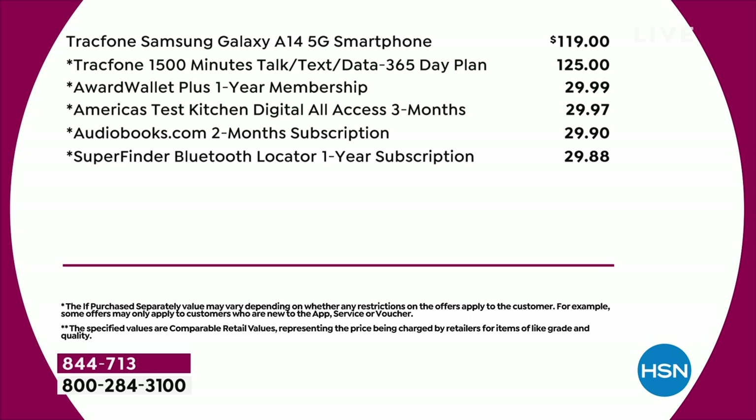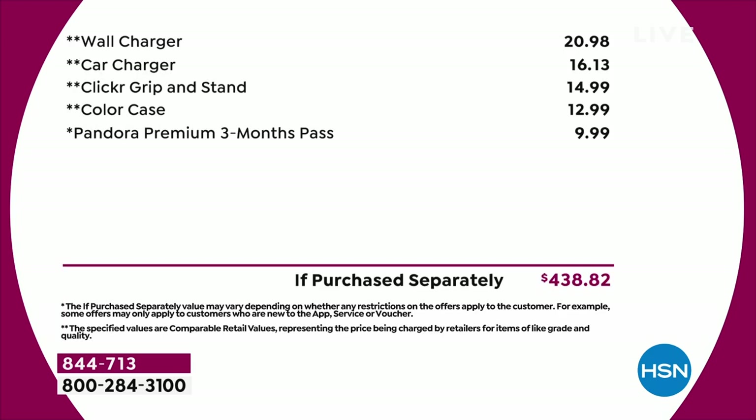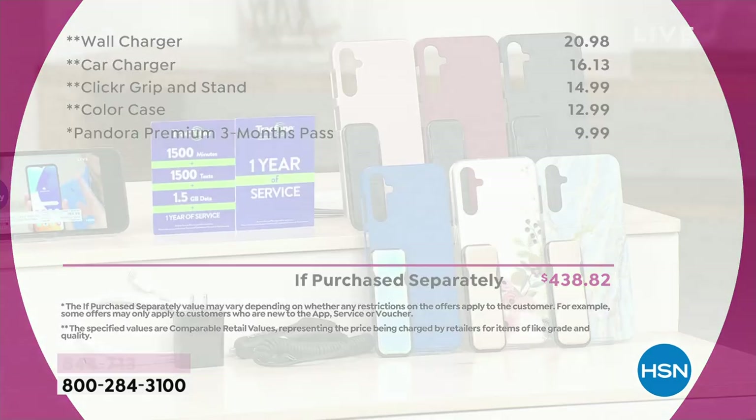Adding up the if-purchased-separately: the 1,500 minutes of talk, text, and data — that's $125, a year's worth of service. The phone alone is $119. Then you add in the wall charger, the car charger, the clicker grip and stand, the case. And Lori Leland, who has been the voice of TrackPhone for so many years, is joining us.